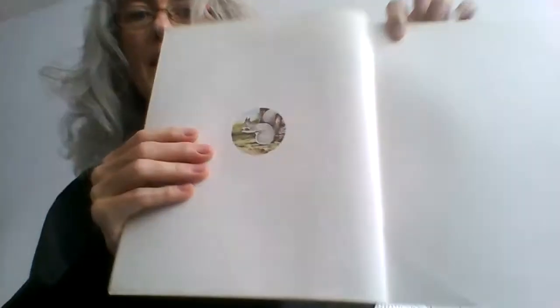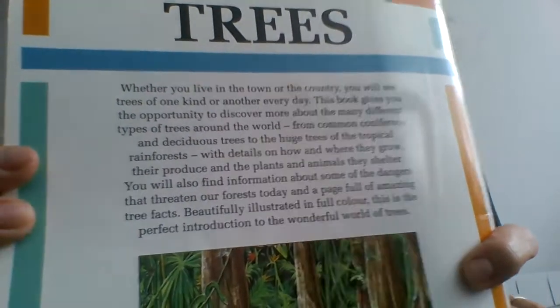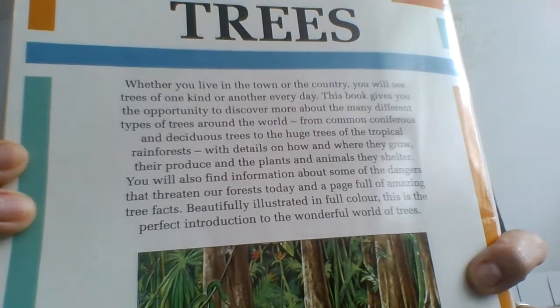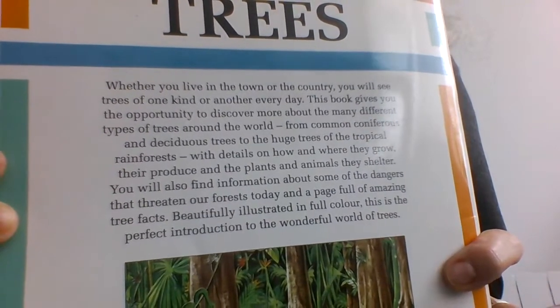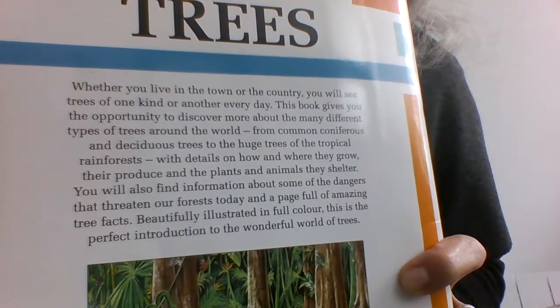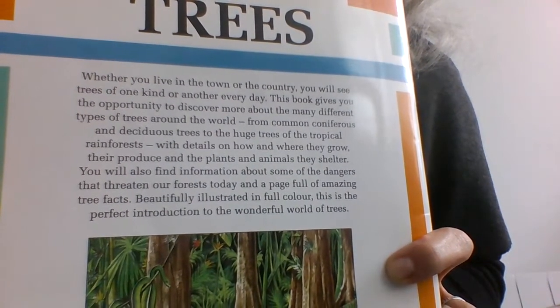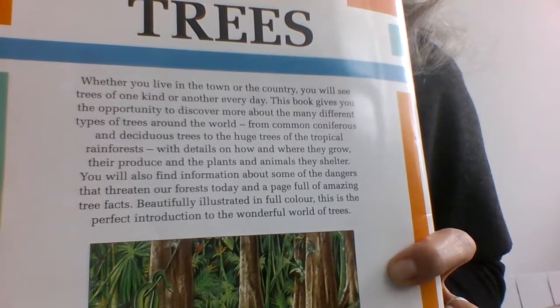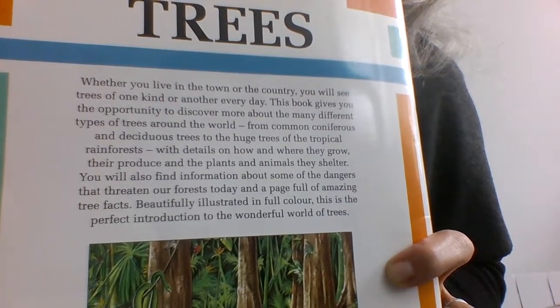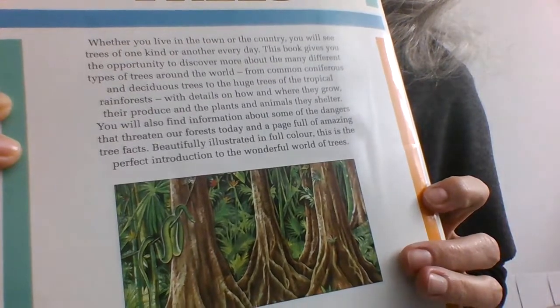And that's the last of the amazing facts. Here we are — and the squirrel inside the cover. I'll read the blurb as well. Whether you live in the town or in the country, you will see trees of one kind or another every day. This book gives you the opportunity to discover more about the many different types of trees around the world — from common coniferous and deciduous trees to the huge trees of the tropical rainforests — with details on how and where they grow, their produce and the plants and animals they shelter. You will also find information about some of the dangers that threaten our forests today, and a page full of amazing tree facts. Beautifully illustrated in full colour, this is the perfect introduction to the wonderful world of trees.